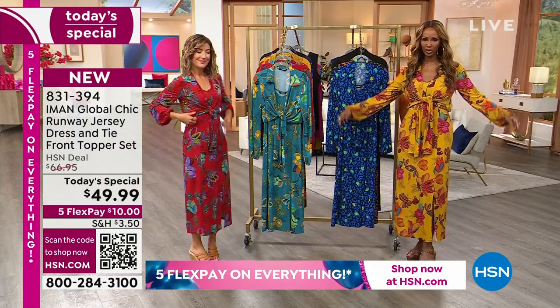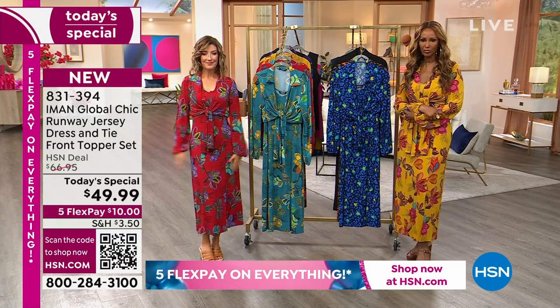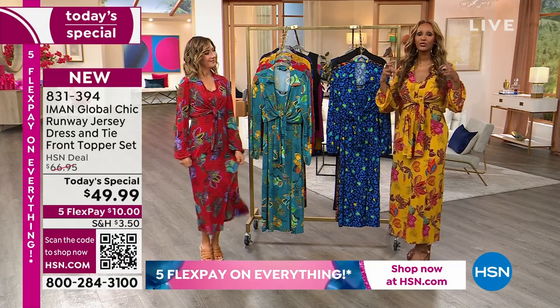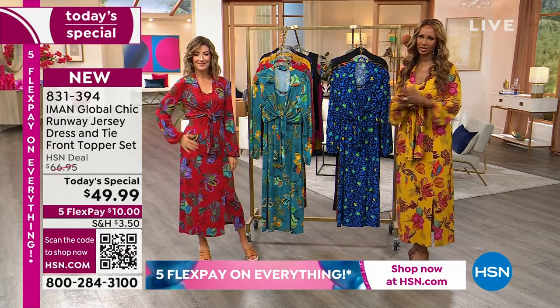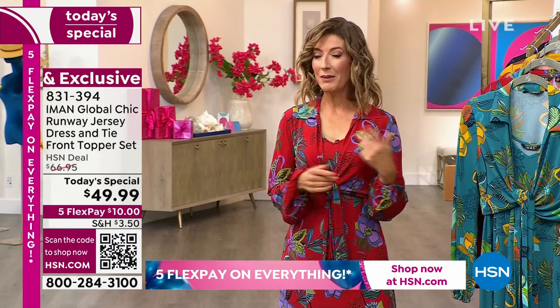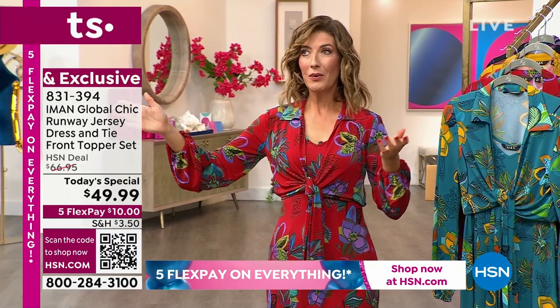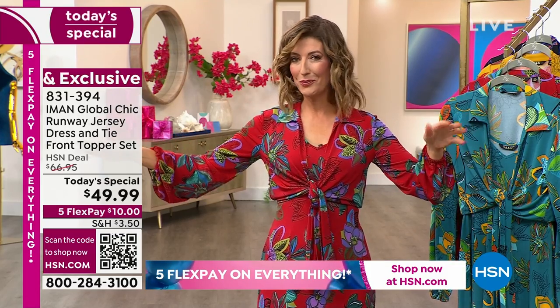It has a blouson — look at this balloon sleeve — not too big, not too small, but it covers your arms if you wanted to. You're getting the two pieces, and that is the key. Just her dresses on our website right now retail for about $54 and then go up from there. So it's like buying the dress and getting the topper for free.